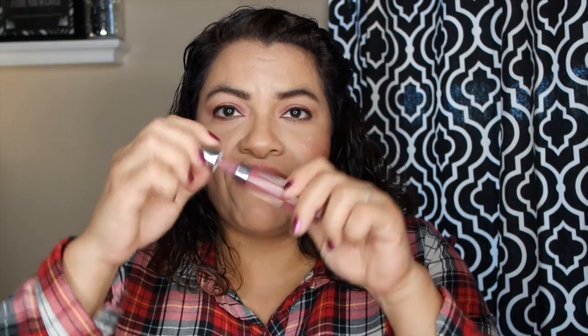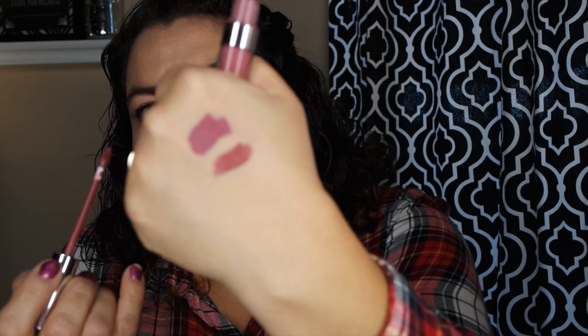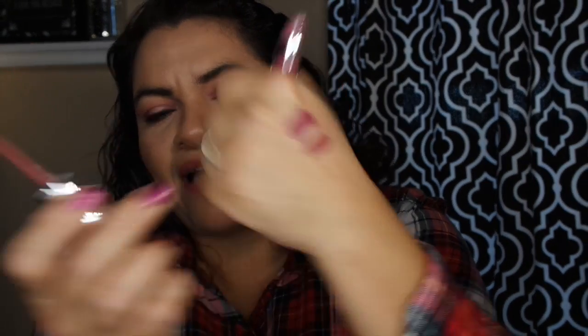There is another color I want to talk about that's kind of along the same line — it's from ColourPop and it's in Stingray. Stingray is just this gorgeous, nudey brown color. You can see they're both leaning towards the same mauve-y type color, but Stingray is a little bit more brown. Stingray and Manhattan have really been used quite a bit here in the month of February and I can't get enough of them.